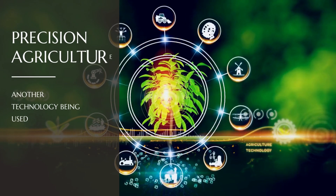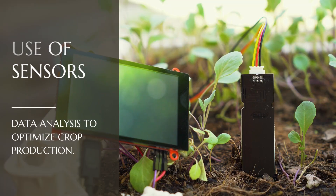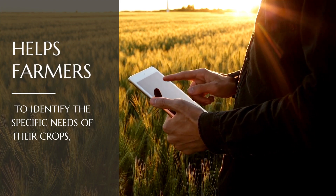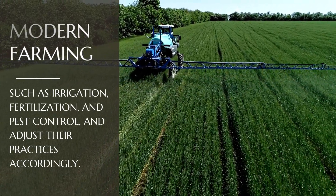Another technology being used is precision agriculture, which involves the use of sensors and data analysis to optimize crop production. This helps farmers to identify the specific needs of their crops, such as irrigation, fertilization, and pest control, and adjust their practices accordingly.